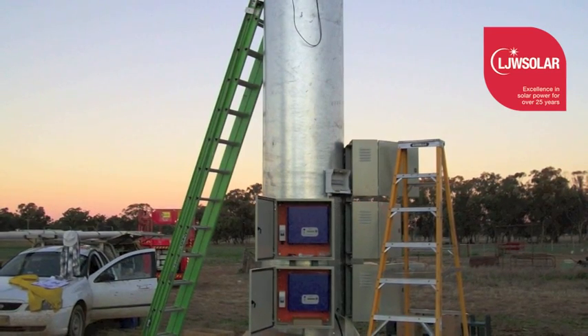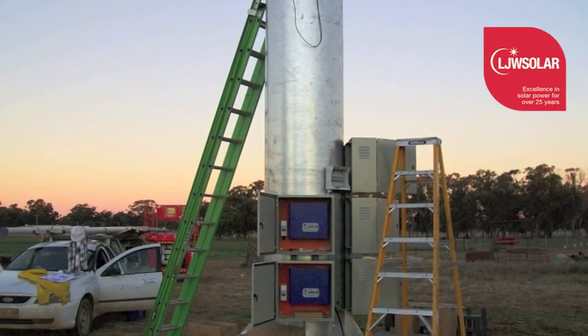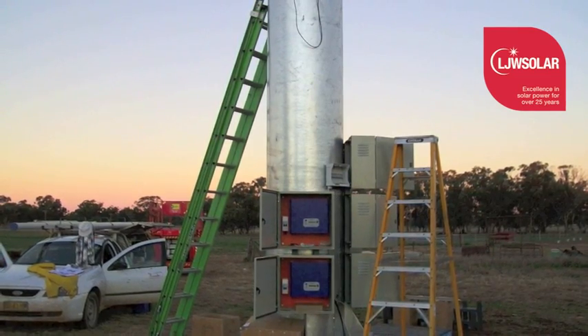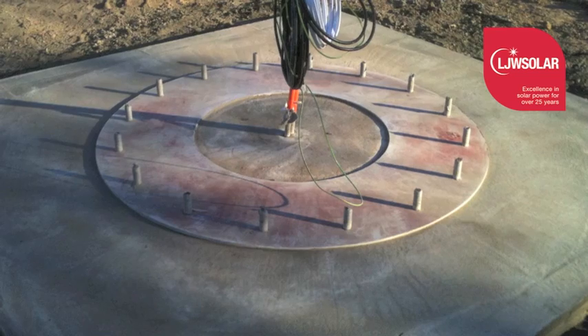Your batteries will be charged earlier in the day, resulting in more usable power available without drawing down on the batteries. Solar trackers follow the path of the sun from sunrise to sunset, rotating fully from east to west each day.